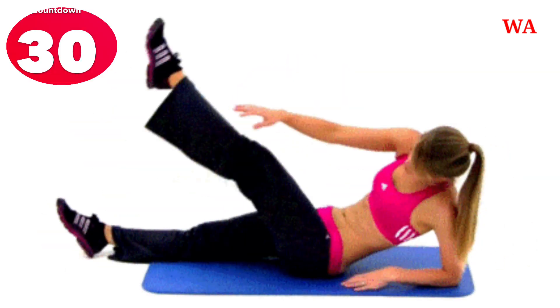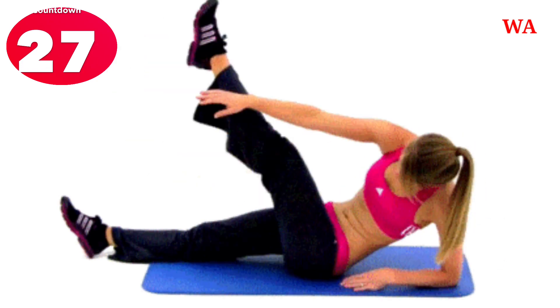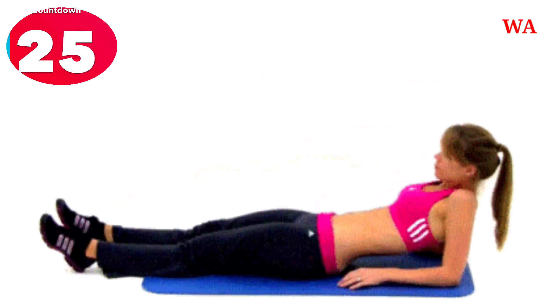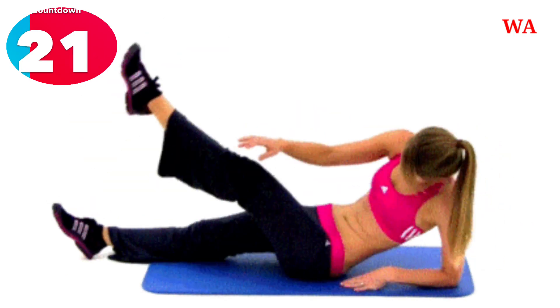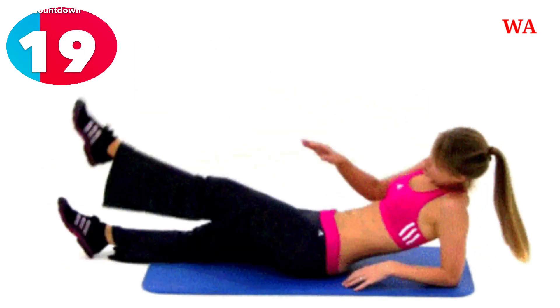30, 29, 28, 27, 26, 25, 24, 23, 22, 21, 20, 19, 18.